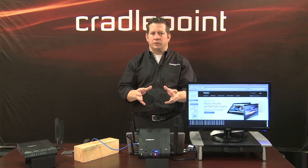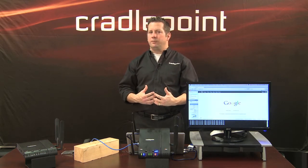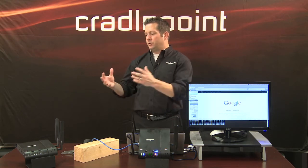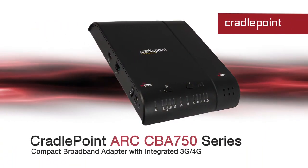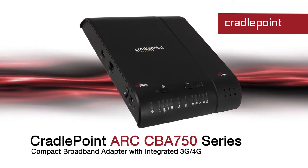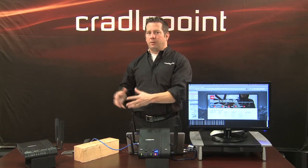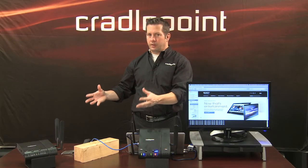So it truly is a one-box solution. If your retail stores already have an existing routing infrastructure for connectivity, you can use our CBA 750, also a part of our ARC series, that allows you to adopt 3G and 4G technology in the store for wireless broadband failover with that existing infrastructure. And by the way, it's interoperable with all the major routing vendors that are out there.